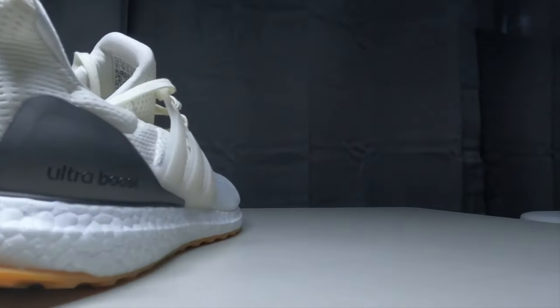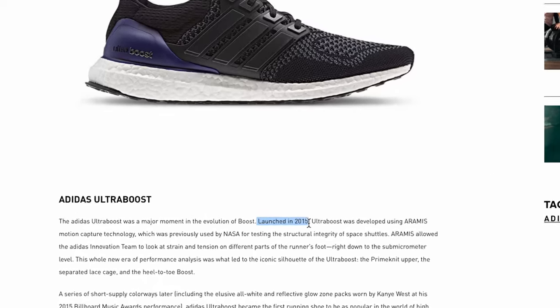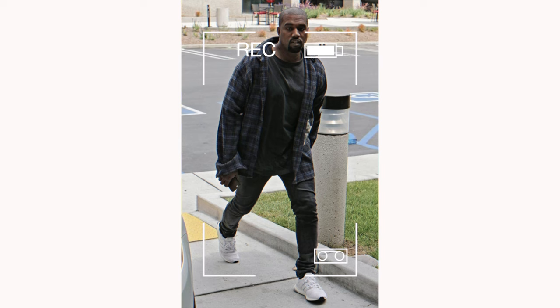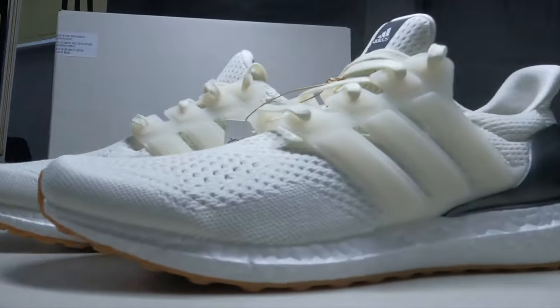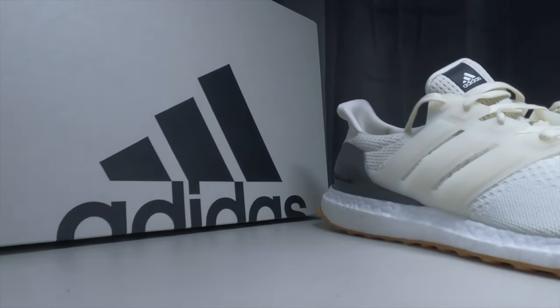Let's start off with the Adidas Ultra Boost 1.0, which you probably could have guessed. You may not have expected this very Ultra Boost to be on this list. Since the Adidas Ultra Boost released back in 2015, this has been considered the most comfortable sneaker of all time, as it was originally made as a running shoe. The midsole is made up of a full-length boost cushion, which is incredible on foot.